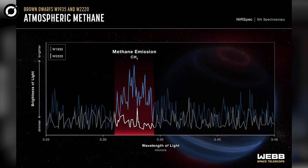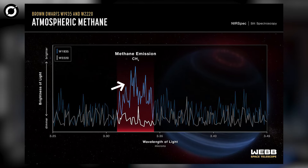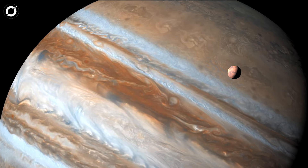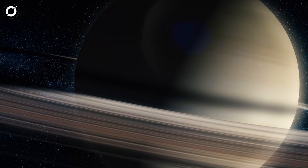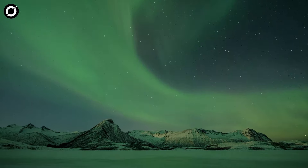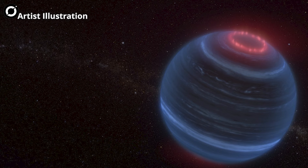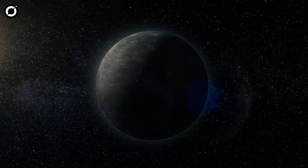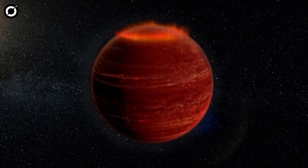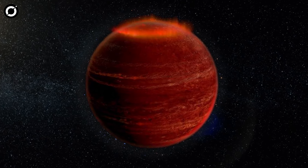The potential aurora over W1935 was indicated by infrared emissions from methane, spotted by the James Webb Space Telescope. When methane emissions like this are seen over the gas giants Jupiter and Saturn, they are the result of their atmospheres being heated by charged particles from our sun, thus creating aurora. The same might apply to W1935 as well. With a lack of an external solar source to cause the brown dwarf's aurora, scientists believe that there may be some internal process occurring within W1935 supplying energy to its atmosphere.